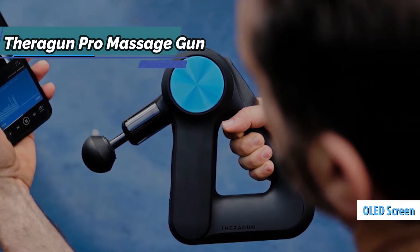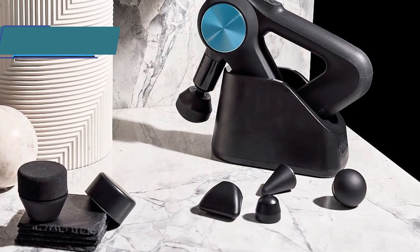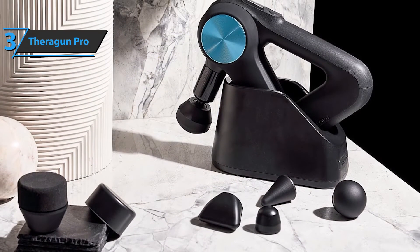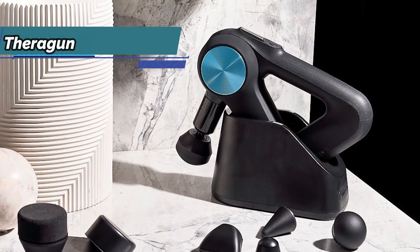From the screen, we can control the speed of impact. The device can reach 2400 beats per minute, and the speed is adjustable between 1750 and 2400 BPM. Basically, you can easily adjust the device to your current needs.